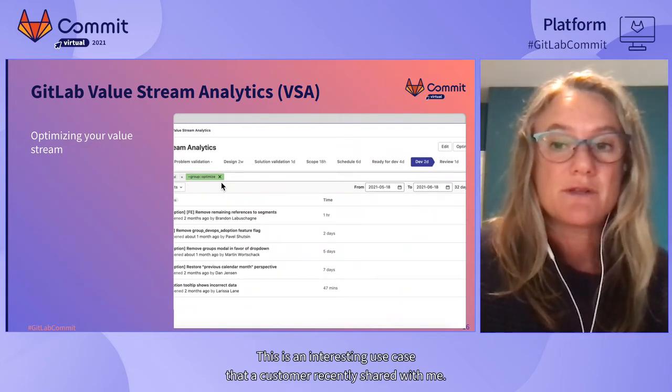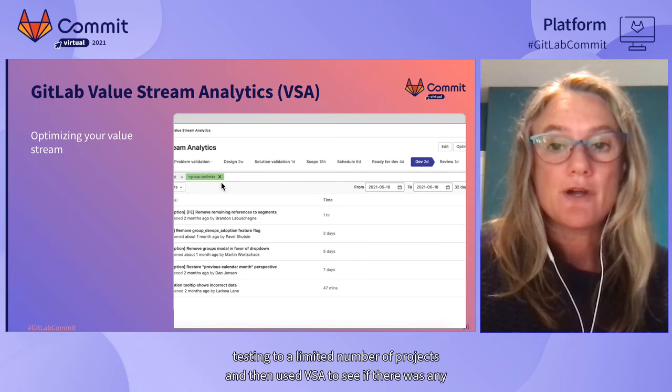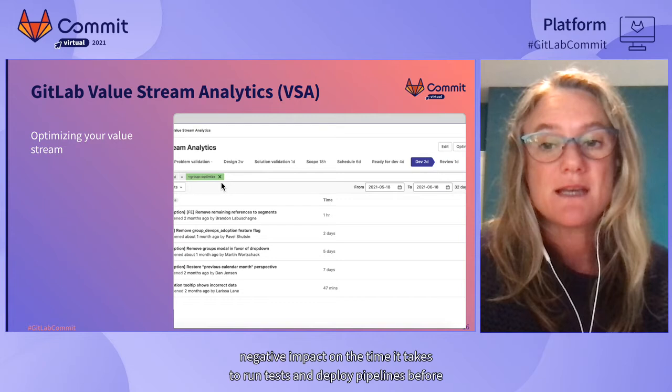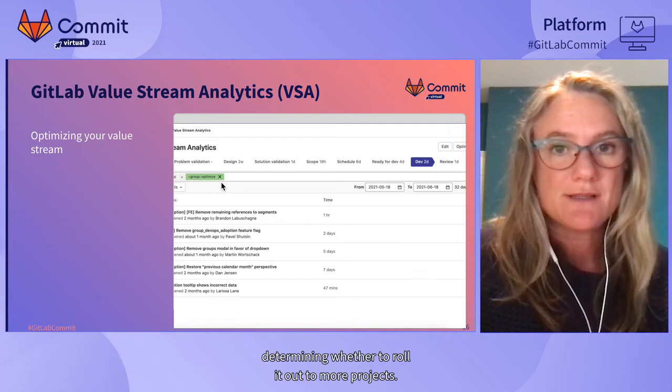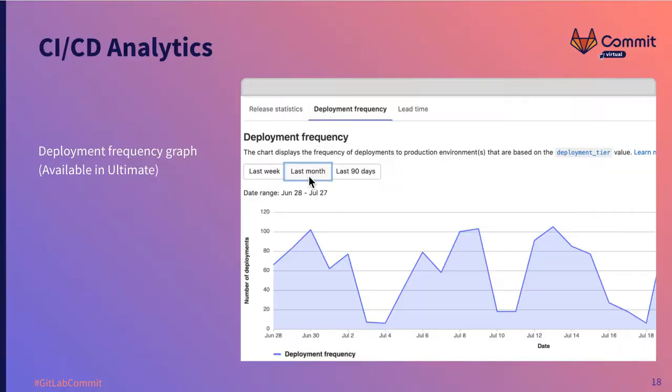You may also want to measure if a process change has a negative impact on stage times. A customer recently shared that they rolled out SAST testing to a limited number of projects and used VSA to check for any negative impact on test run times and pipeline deployment before rolling it out to more projects. Another helpful tool is the deployment frequency graph and lead time for change graph in CI/CD analytics — these were added recently and are available in the Ultimate pricing tier.